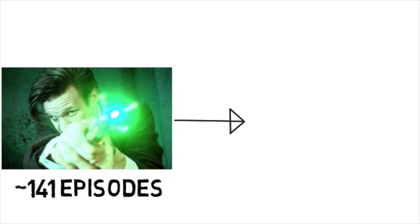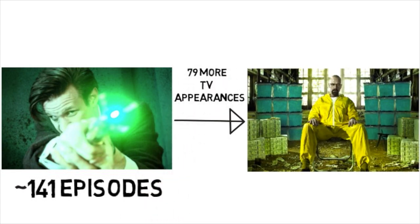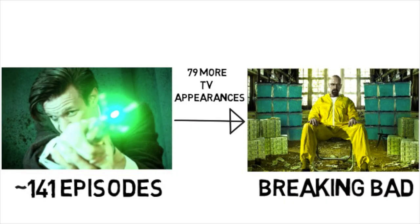The sonic screwdriver has lasted through about 141 episodes, meaning that it has about 79 more television appearances than arguably the highest rated TV show ever, Breaking Bad.